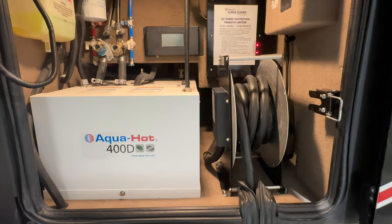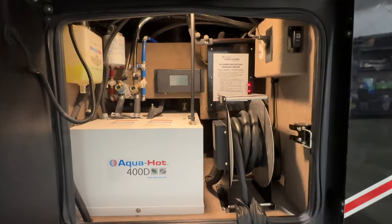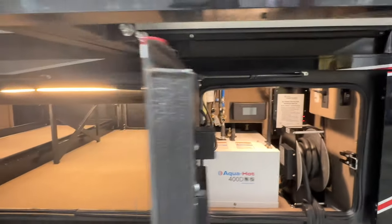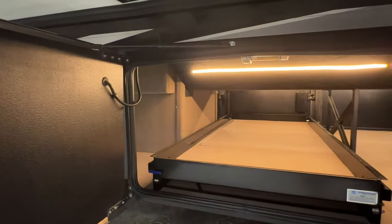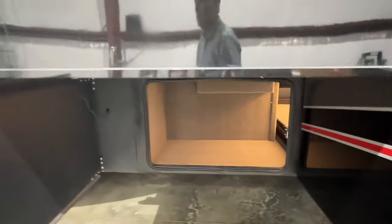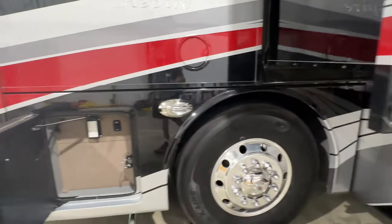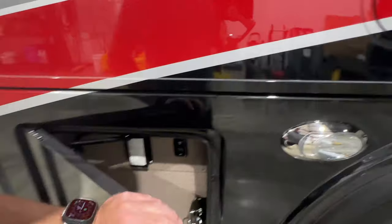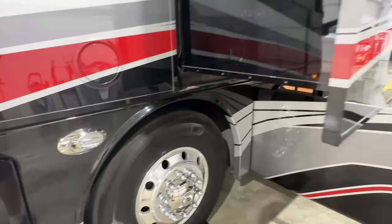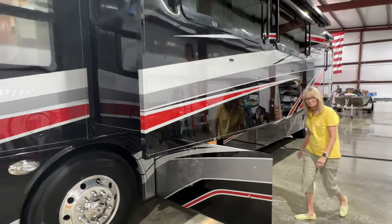You have your 50-amp cord with your surge protector and the cord on the power reel. This is the other side of the compartment — very roomy. Lots of room. Got some fuses, access to the generator. It's got a 10,000-watt Onan diesel generator — plenty of power to run the whole coach.